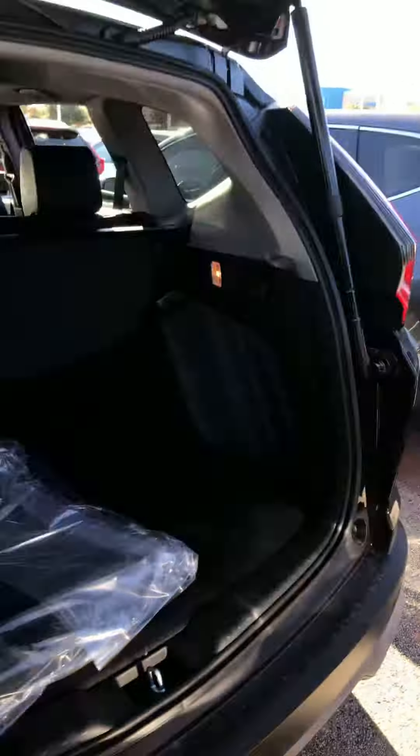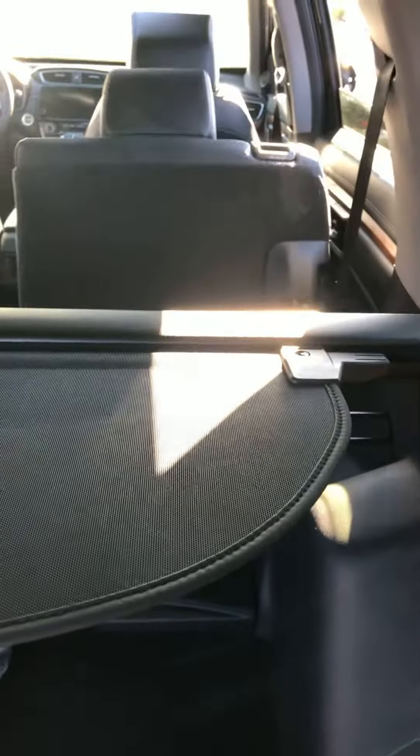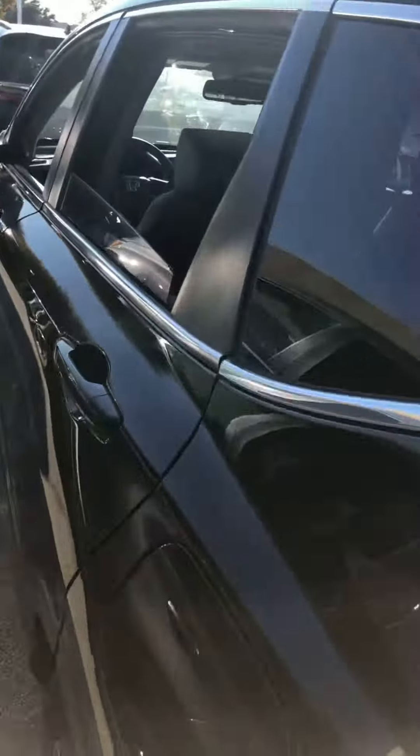It has a huge trunk area that has a two-floor cover that covers it for you. You can easily put the seat down by just using the lever — it goes down on both sides.